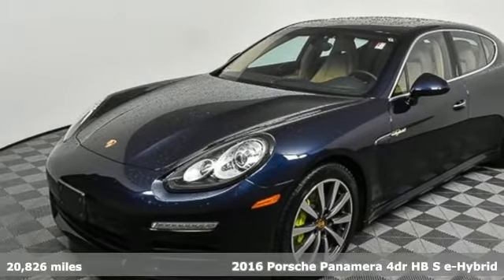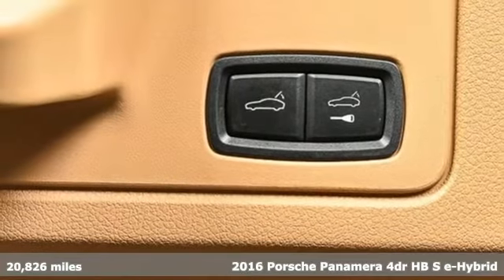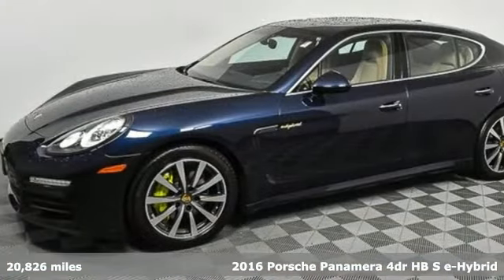It's a 2016 Porsche Panamera. Behold, an expression of strength and poise in this uncompromising machine. This is a Porsche for every day.